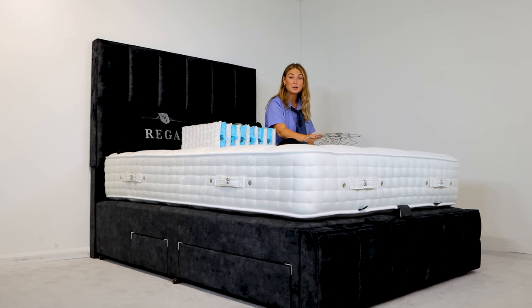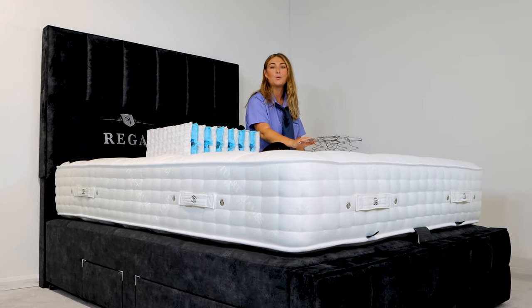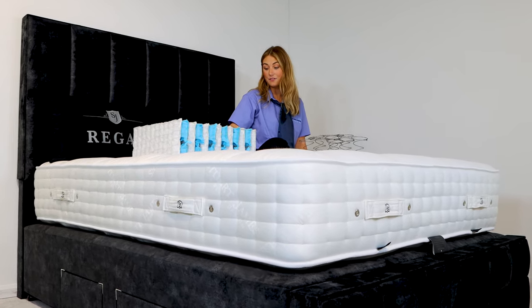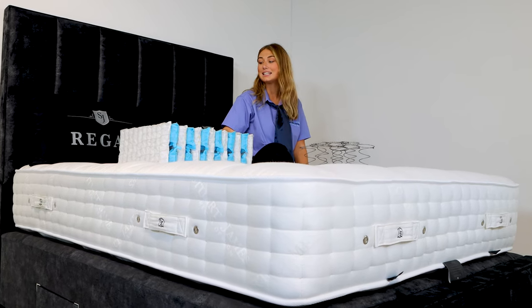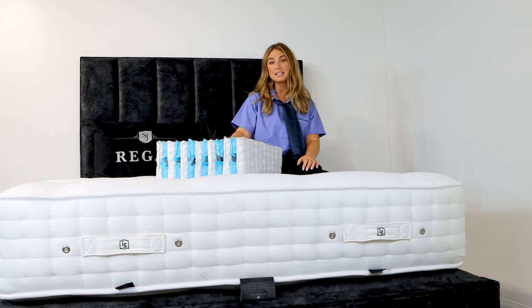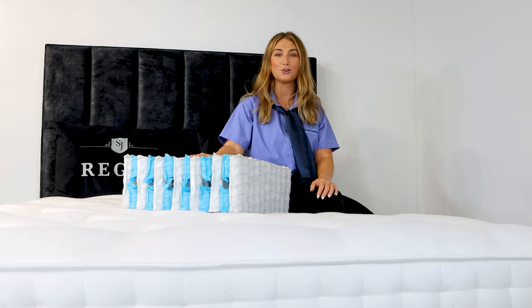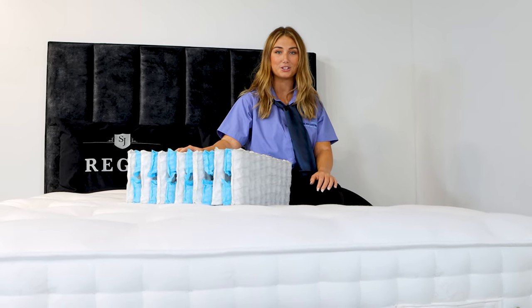The open coil spring system is all one unit and is laid out east to west across the mattress, whereas the pocket springs are individual springs which are encased and laid out north to south across the mattress. As the springs are individual, they offer far more superior support and mould to your contours, giving you a better sleeping posture.